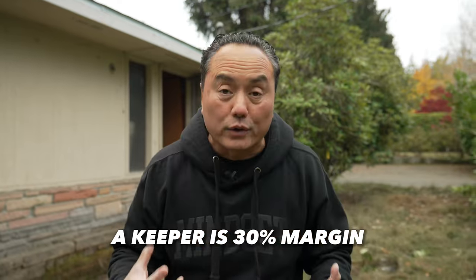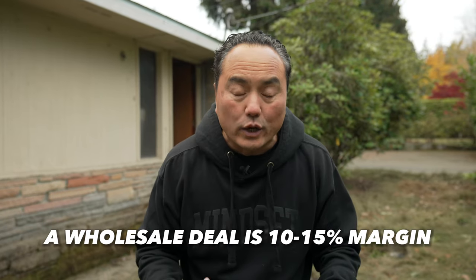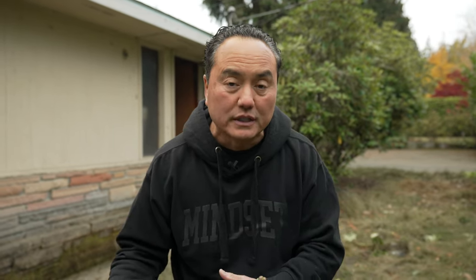In my world, what I teach my students: the purchase price and rehab together should be at most 70% of the ARV. So if purchase price plus rehab is $700,000 and the ARV is $1 million, you have 30% margin. A BRRRR deal is 30% margin. A flip is about 20–25% margin. A wholesale deal is somewhere between 10 and 15% margin. Anything less than 10% margin — if you're a realtor you can list it, if not it's a dead deal.